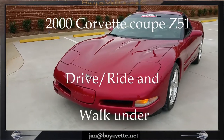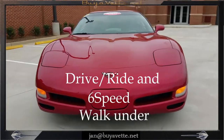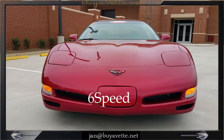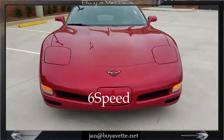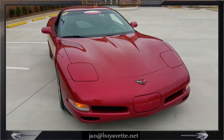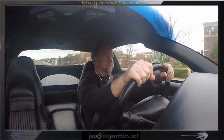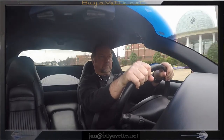Hey, this is Jan again with the 2000 Corvette Coupe C5. We're going to take a little ride and drive and also take a look underneath this car. This car is a 2000 with a 6-speed transmission and drives and rides really, really nice.